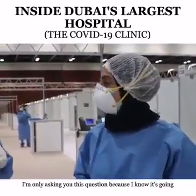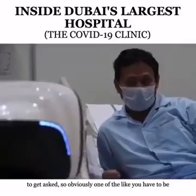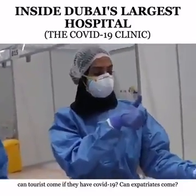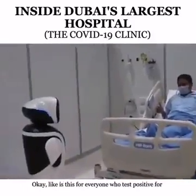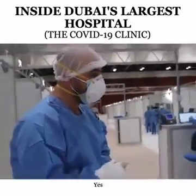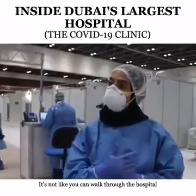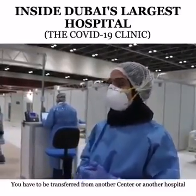I'm asking because I know it'll get asked: you obviously have to be COVID-19 positive to come to this clinic, but can tourists come if they have COVID-19? Can expatriates come? Is this for everyone who tests positive? Yes, it's for everyone. We don't discriminate. But when we talk about access, you have to be transferred from another center or hospital — you can't just walk in.